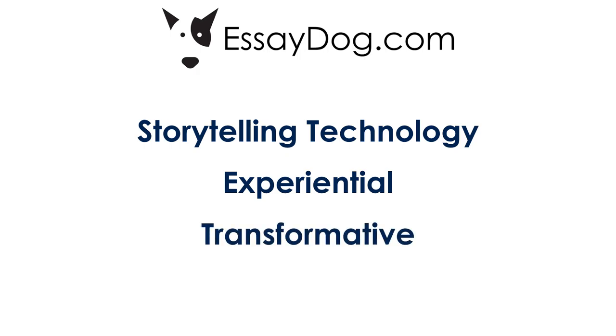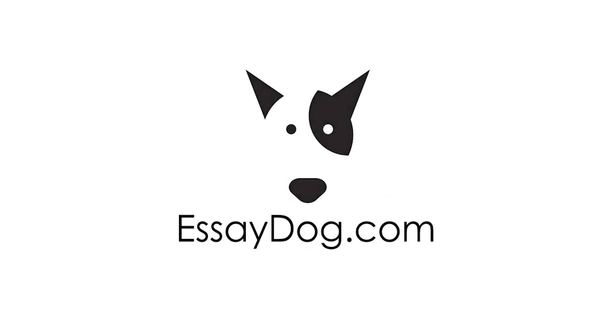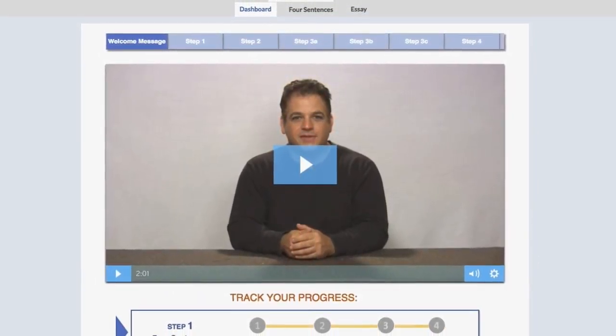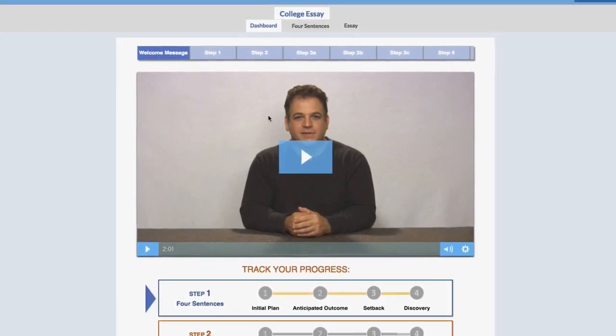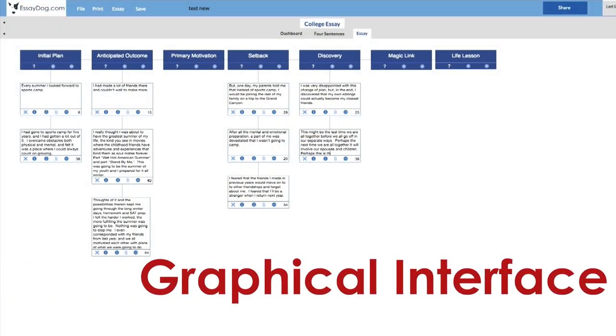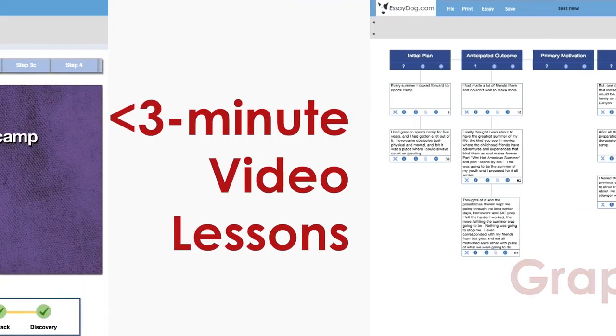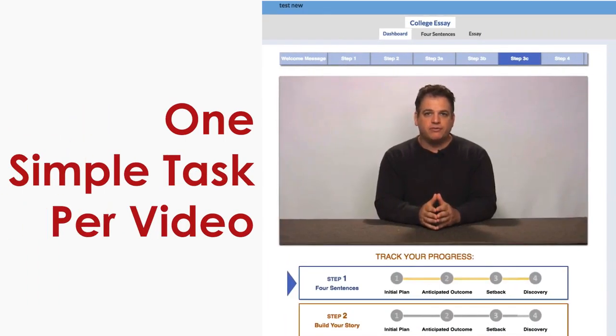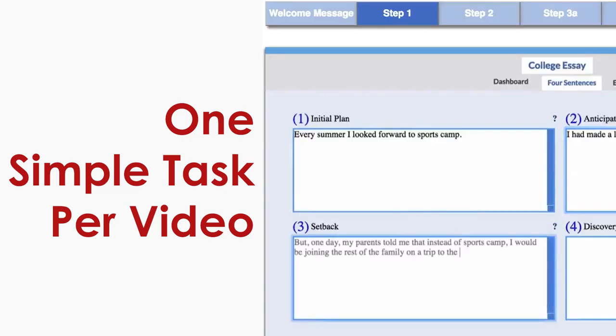It's also transformative. Students who have never considered themselves capable writers, much less talented writers, have realized using EssayDog that they actually have the ability to create a compelling and meaningful story. EssayDog doesn't start the student on a blank Word or Google document, the way traditional writing methods work. We take them to a fun, easy-to-use graphical interface, where students are guided by short video lessons that are one to three minutes each. Each video gives them one simple, manageable task to complete.